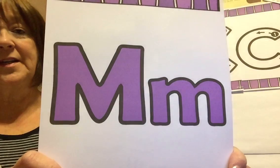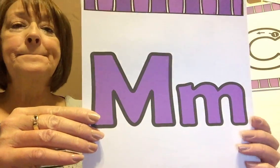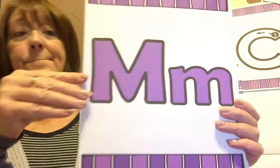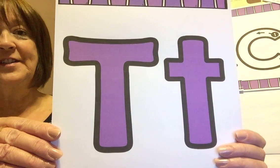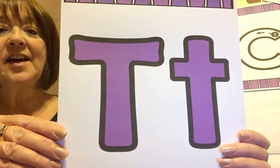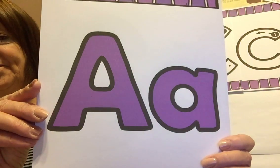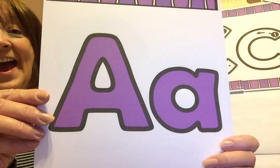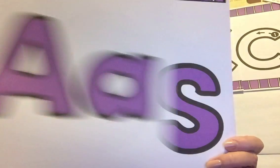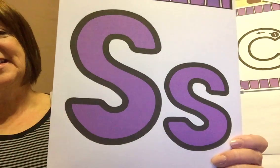That was our first letter we learned. What is that one? That's right, that's our M. And M says mmm, like in motorcycle. What letter is that one, friends? That's our T, and it says t, t, t. Good job! A couple more. What letter is that? That's A, like in Addie, and it says ah. Do you remember this one? That's our S, and it says ssss, like our snake. Remember, we go ssss.